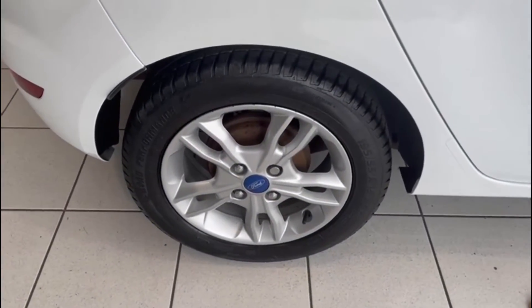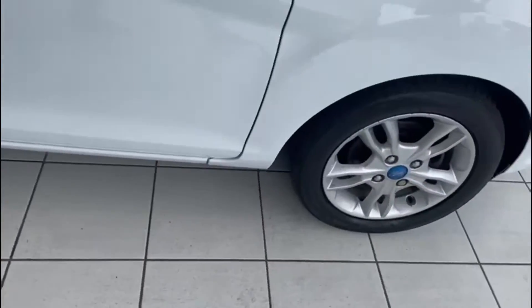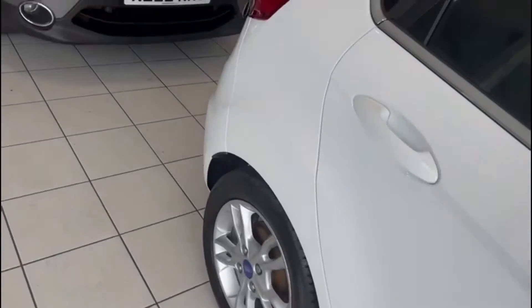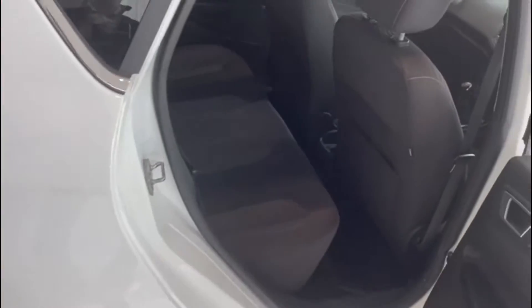Taking a quick look at the tyres — the rear tyres look good, but the front tyres look like they will need to be replaced. I know this car hasn't gone through our workshop yet, so I would anticipate that will be done.